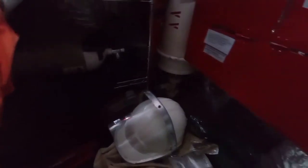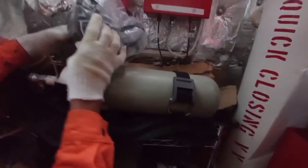We have this SCBA — the self-contained breathing apparatus. We have this cylinder and of course this mask. All are in good condition.